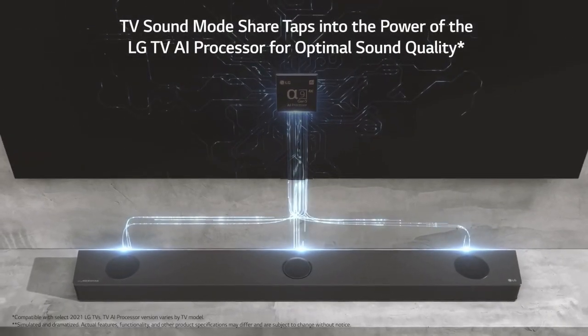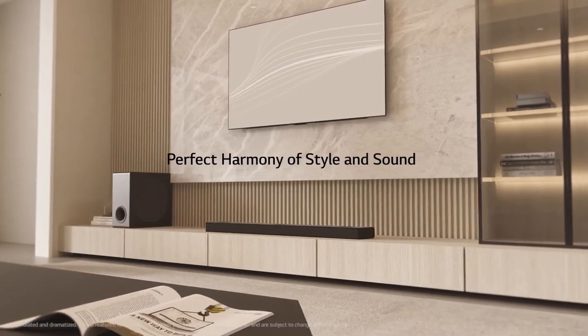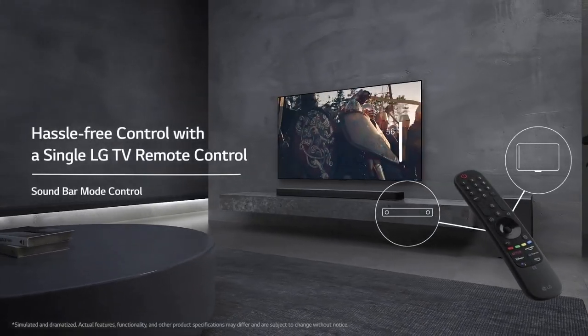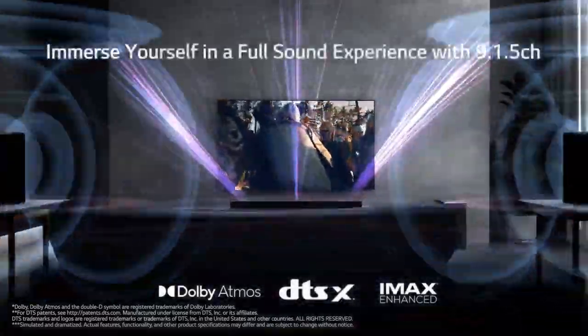One of the standout features of the LG S95QR is its impressive sound quality. With a total power output of 20W, this soundbar delivers clear and dynamic audio that fills the room. The soundstage is wide and immersive, providing an enveloping experience that enhances your viewing or gaming sessions.